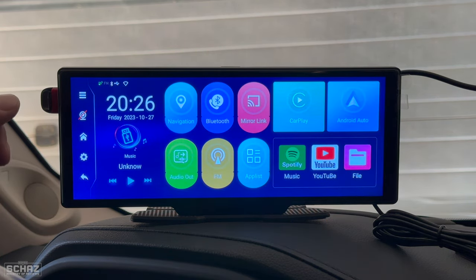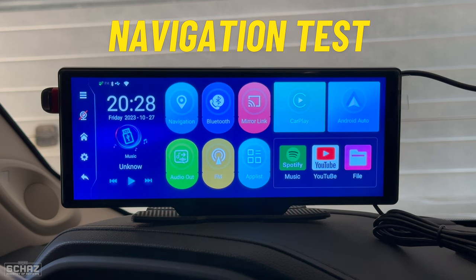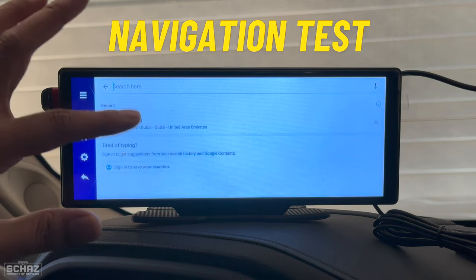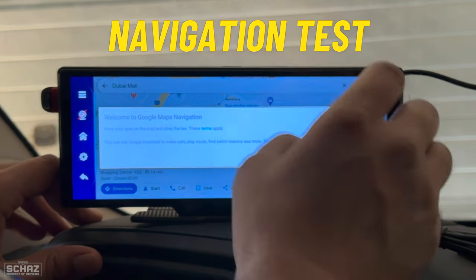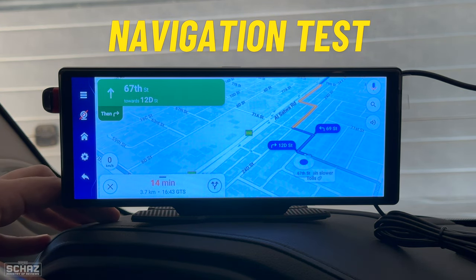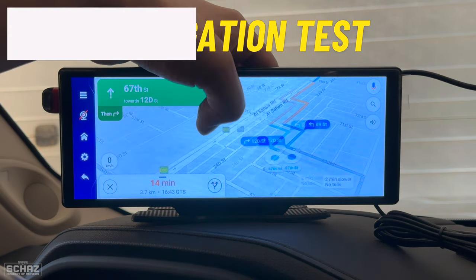Now, to test the performance of this Podofo Android car media screen, I'll start testing some important functions and applications. The first app I'd like to test is navigation — clicking on it connects to Google Maps. You simply search for a location, and as you can see it's quite fast to load. It's got 2GB of RAM and 32GB of internal storage but it's quite fast. Click start and navigation is working — the screen is quite nice and responsive.